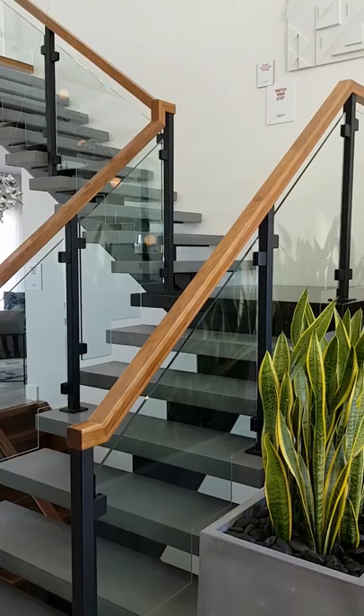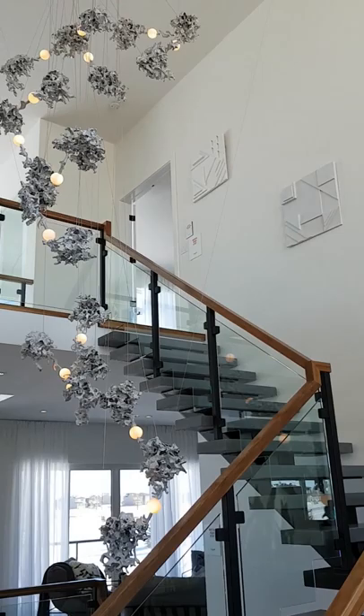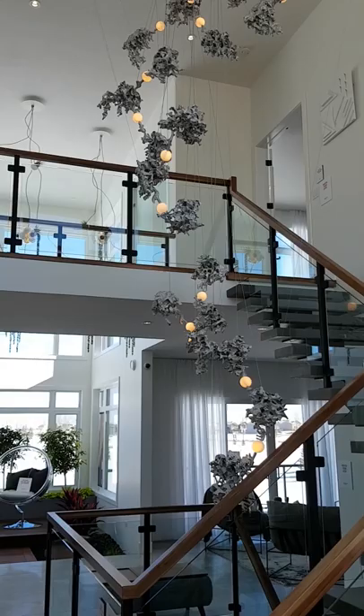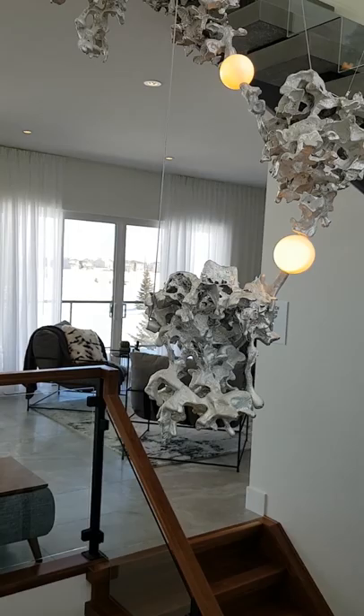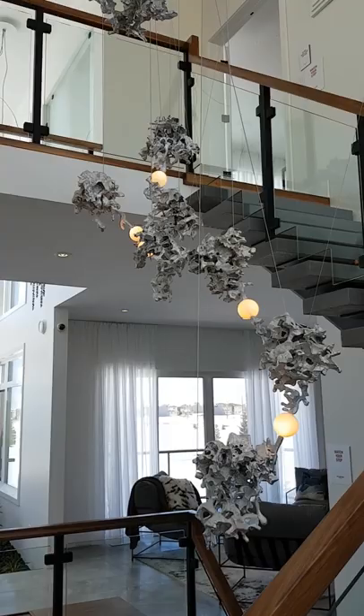We've done a glass railing with a walnut handrail detail. This light is actually a custom made light fixture — molten aluminum poured over lava rock, and the lava rock is then chipped away to reveal the work of art that it is. It kind of makes the focal point of the foyer, flows from top to bottom, and really speaks to the organic feel.